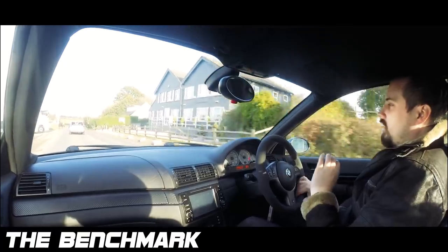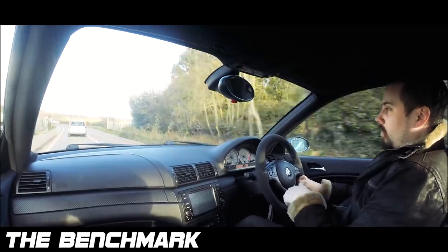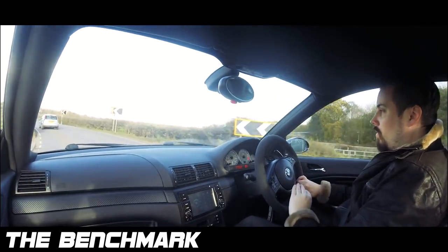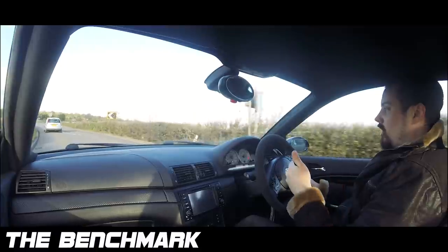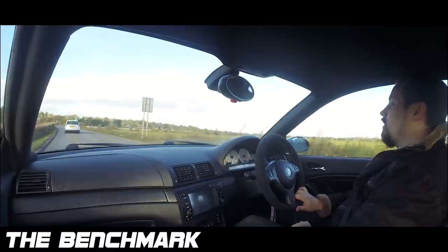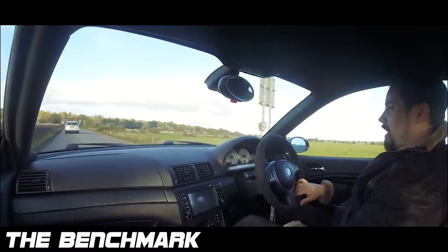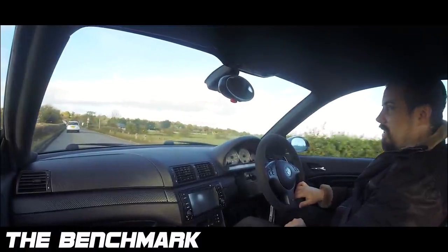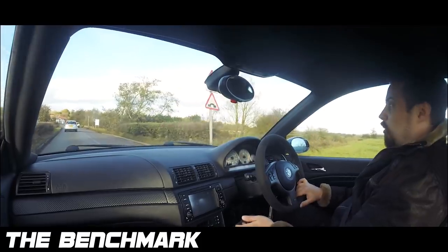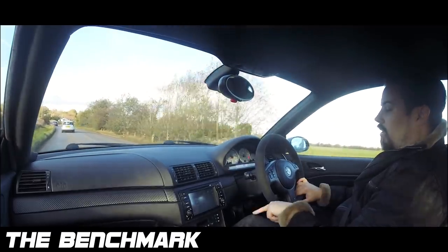The throttle response is just sublime, and that's to be expected. It's naturally aspirated, individual throttle bodies — it's very mechanical and it is just wonderful. Having driven turbocharged cars for the past seven years, it's a wonderful change. You have to drive one yourself to know what I mean. Very crisp, very sharp. There's a sport mode but it's just useless — don't use it, it's horrible. It is so sharp as standard, you do not need that button.